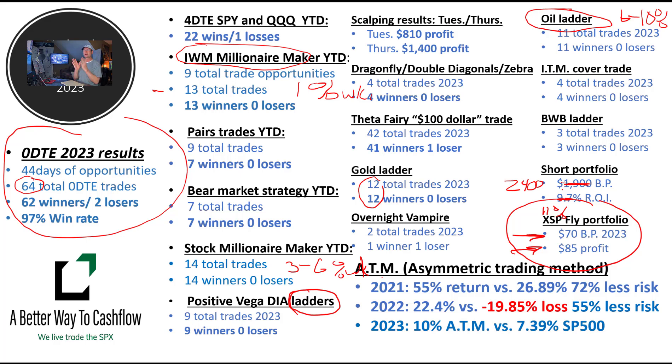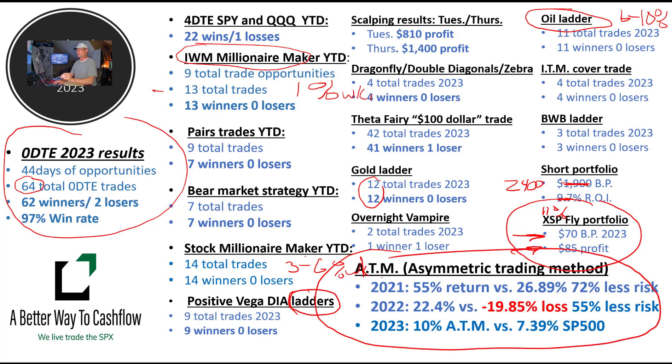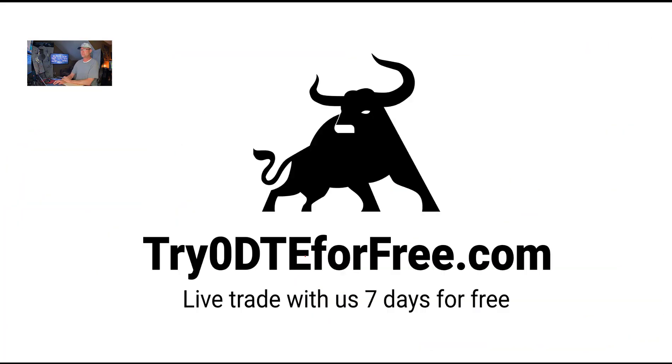Our asymmetric trading method — our investing portfolio is passive, just five minutes a day. It crushed the market in 2021 when the market was doing amazing, it crushed the market in 2022 when the market was doing horrible, and we are crushing the market now so far this year. If you have a retirement account, an investing account, something more safety-oriented, and you have not taken a look at the ATM program, you really owe it to yourself. The results speak for themselves.